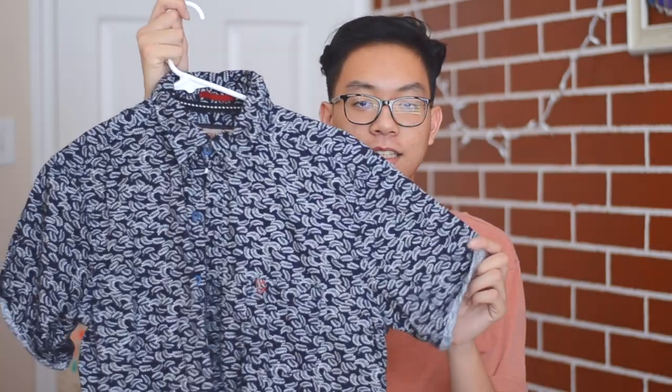The first one I got is this navy button-down. It's super cute — it has feathers on it and stuff. It is a little baggy for me. I do like oversized clothing, but this one has a weird baggy fit so I have a hard time wearing it. I'll probably wear it to church or something.